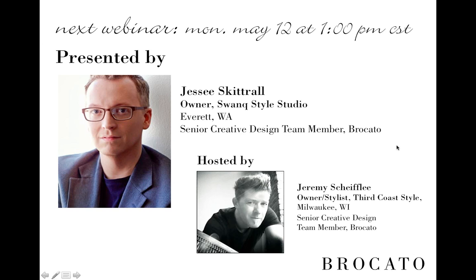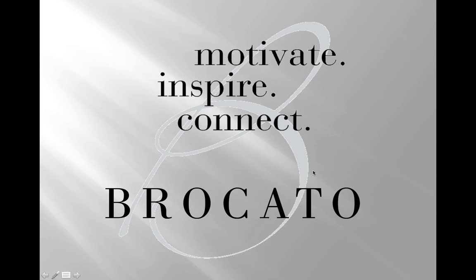A question from Chad: can you provide literature for SuperSilk treatments to show clients and their friends? The best place for SuperSilk literature is the SuperSilk website: www.supersilksmoothing.com. It's like an online brochure with a great selection of before and after photos and videos showing different options and versions of what SuperSilk can be. It's great to view on your iPad or device in the salon. That's where I'd send them — supersilksmoothing.com. Thanks, Chad.